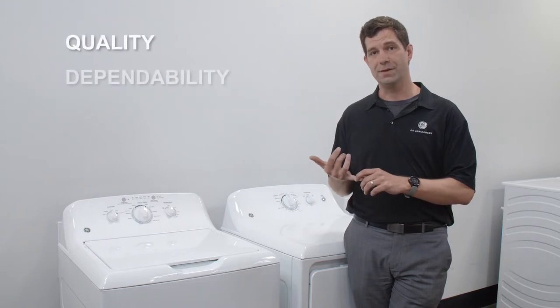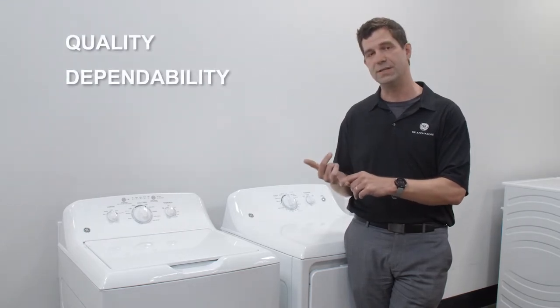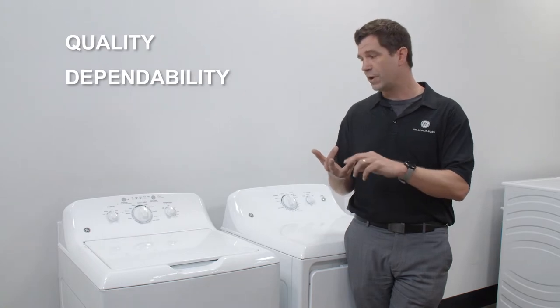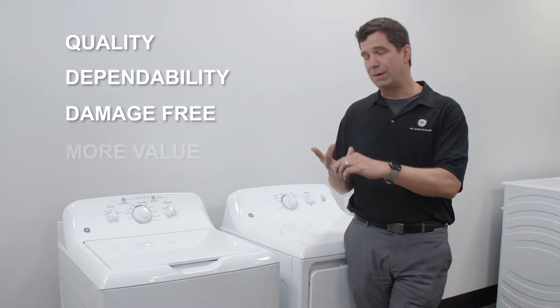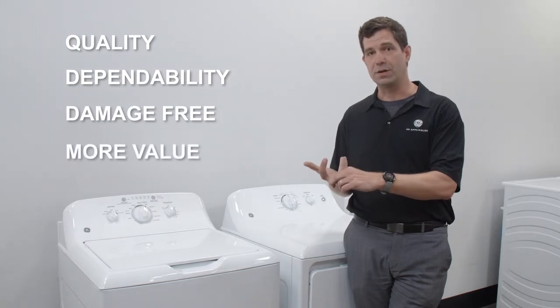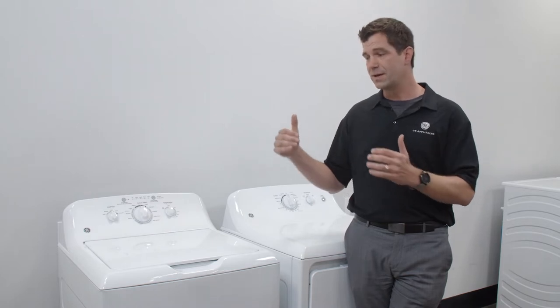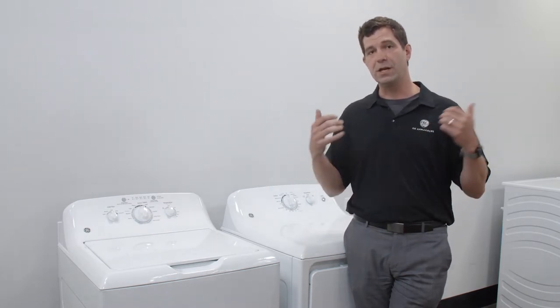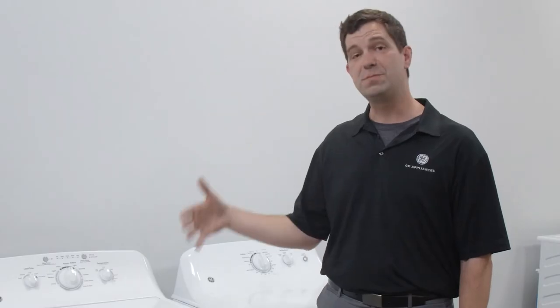First and foremost it's quality and dependability — that has to be the number one thing that we talk about and build into these products. We also have to have this product arrive damage free and be able to deliver a great price so you compete in the marketplace. I'm going to walk you through some really exciting products: a top load, front load, and a unitized unit, and show you what makes us special and can add value to your portfolio.